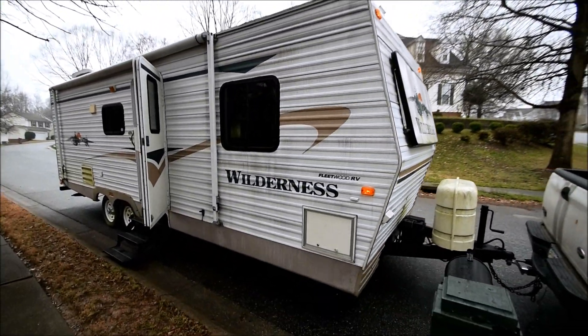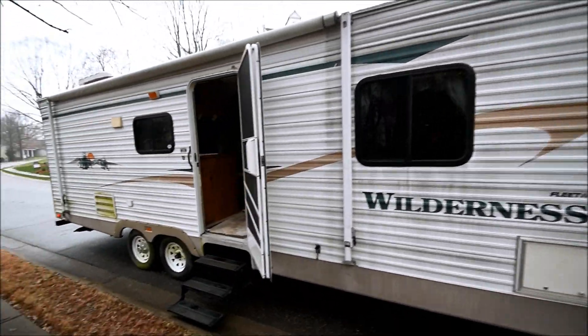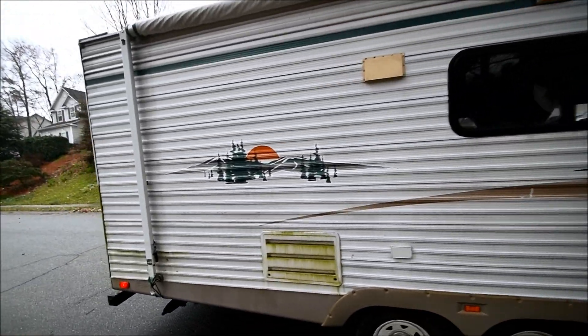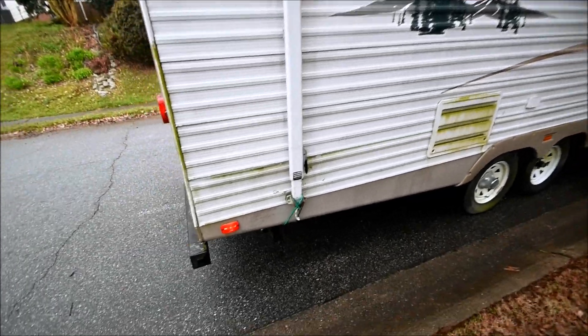This is a 2004 Wilderness Fleetwood RV project — and I mean project. It needs TLC, tender loving care: a roof job and an inside job.